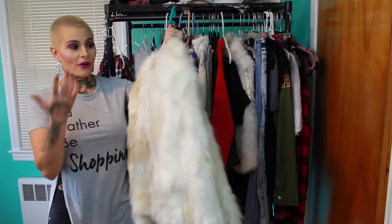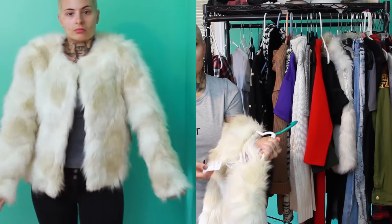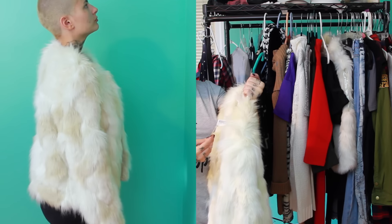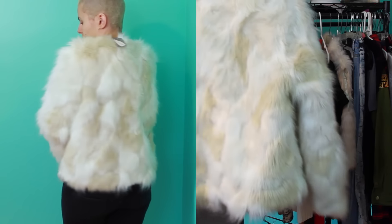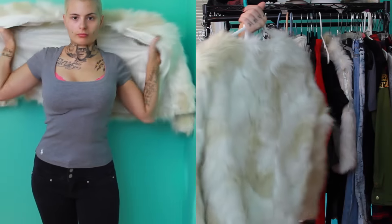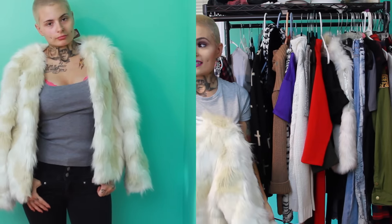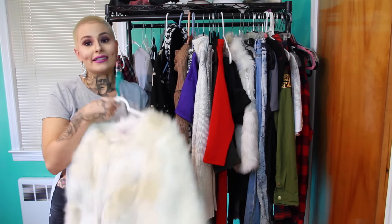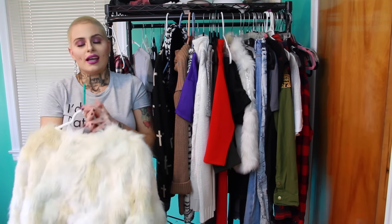This item is from Plato's Closet and it's from Forever 21 — it still has the original tag, which means it was never worn. It was originally a $49.80 jacket and I got it for $22 — that's half price! It's a nice faux fur jacket and I am obsessed with it. It's so cute for fall and winter, so soft and luxurious, and you can't beat the price. It has no stains — such a great find.